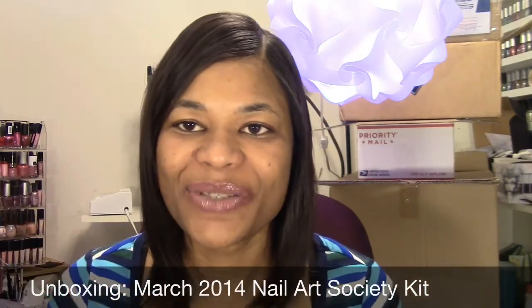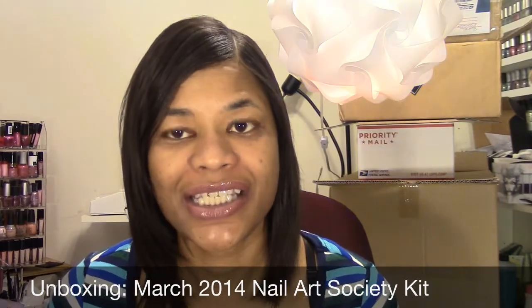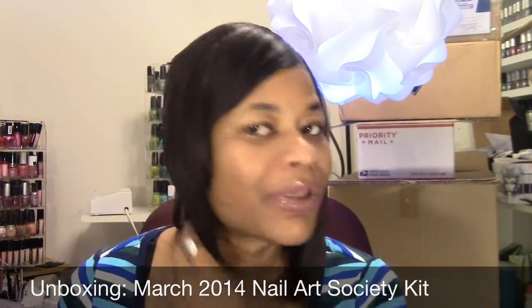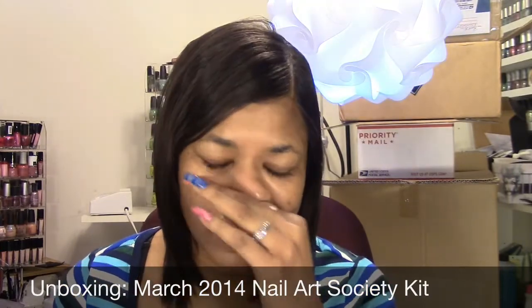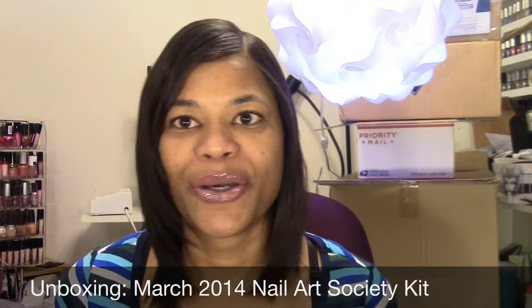Hello everyone, it's Lorraine and today I'm coming to you with my next Nail Art Society unboxing. I know I've been talking about canceling for a while but I always forget and then they charge me.